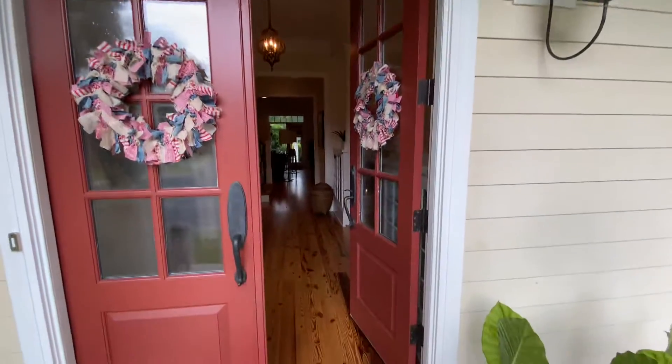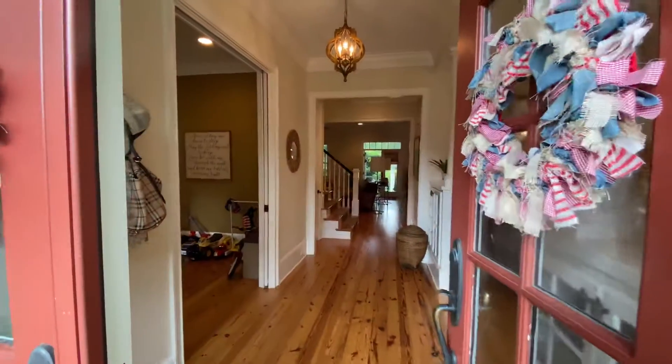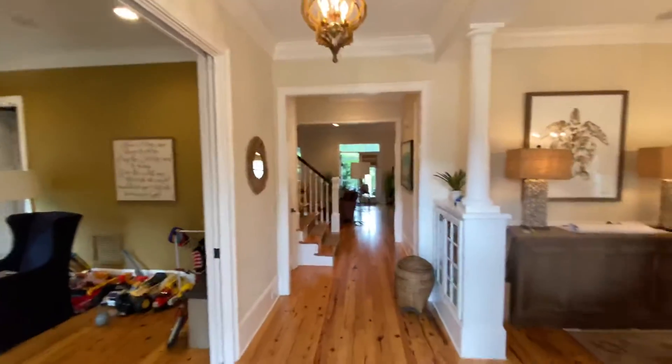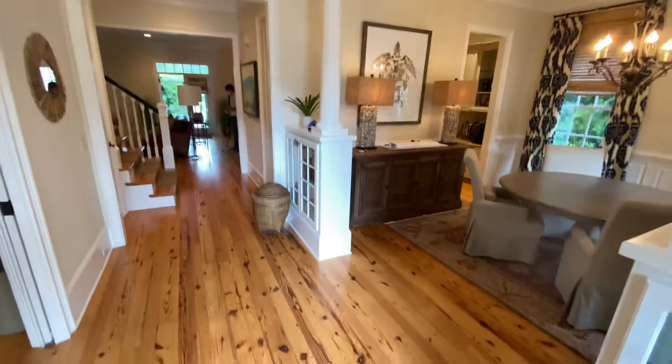If I were selling this, I'd have it all spruced up, of course. They were my home, but I guess they're out of town and they got the renter in here. So now we're entering the home.